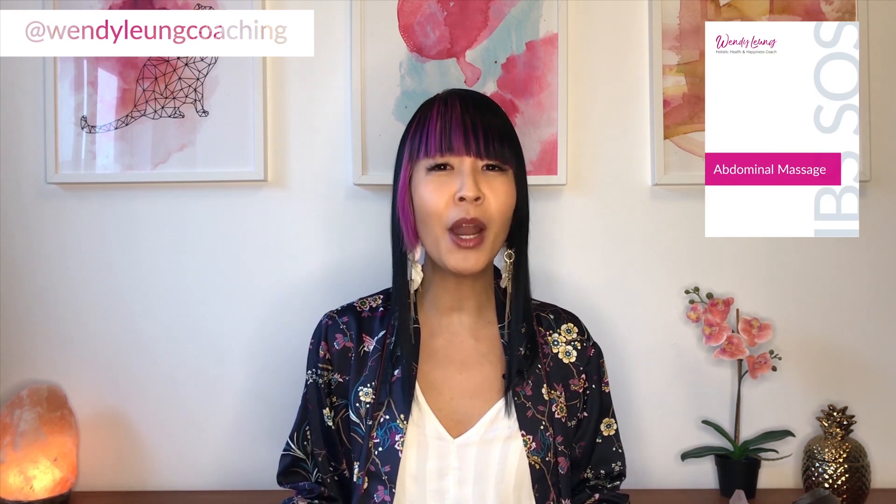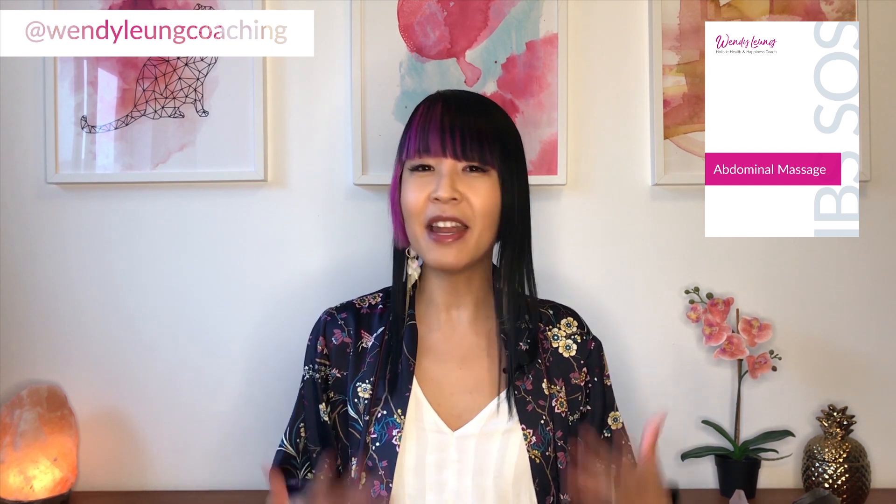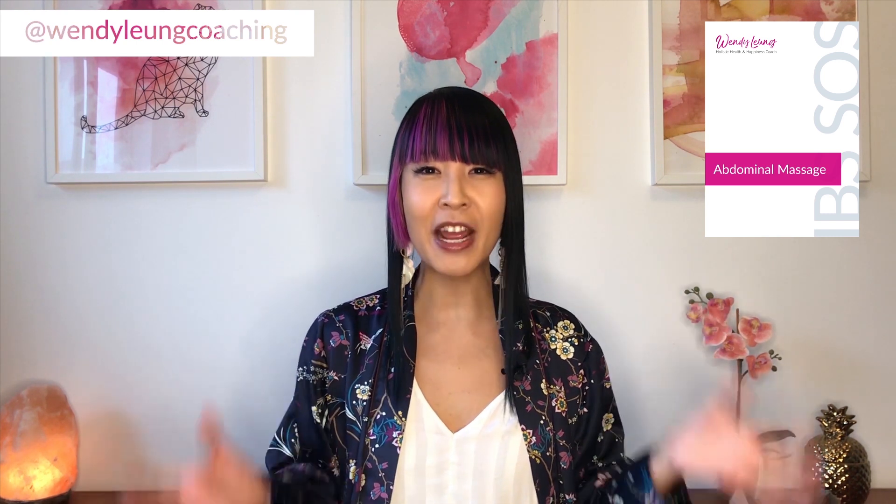Now that I've set you up with my most important massage tips, if you want step-by-step instructions on how to do an effective abdominal massage, sign up for my newsletter and I will send you my IBS SOS booklet right to your inbox for free. The link is in the description box below.